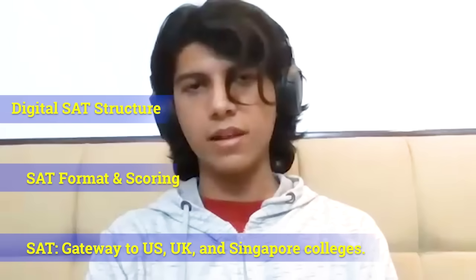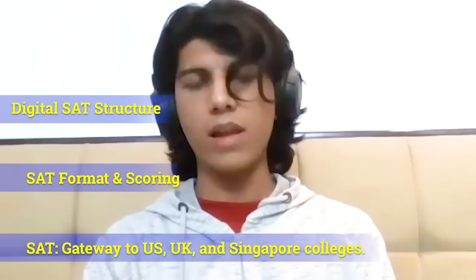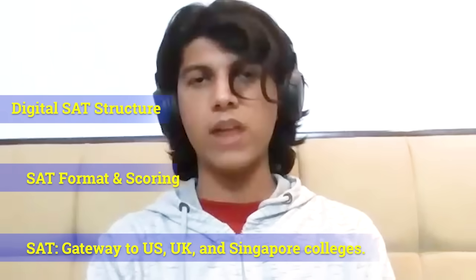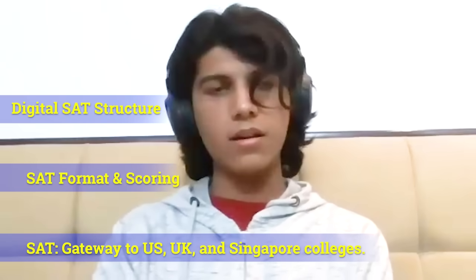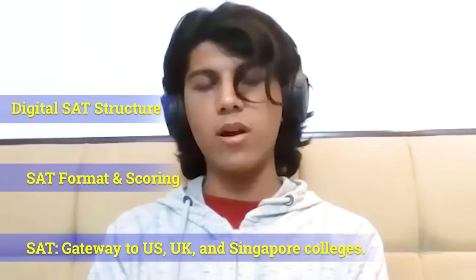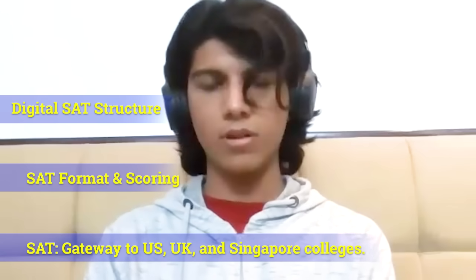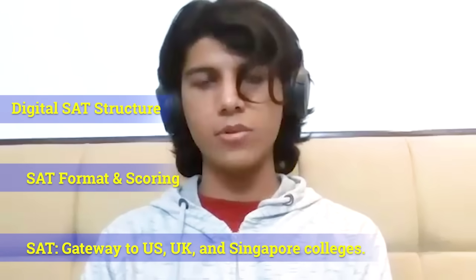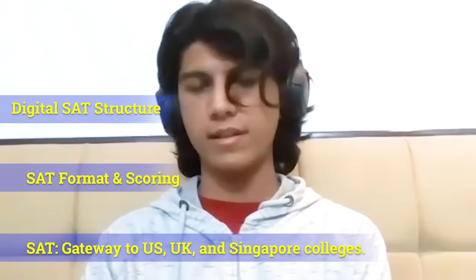The SAT is a digital test, meaning you will have to take it on a computer, a laptop, or an iPad that you will bring on your own. The SAT is essentially your one-stop destination for all foreign colleges, since foreign colleges — apart from your school scores — will ask you for your SAT scores.